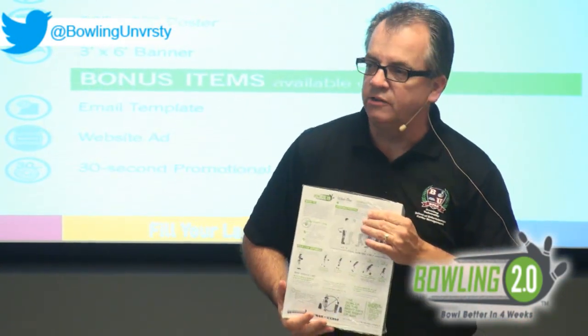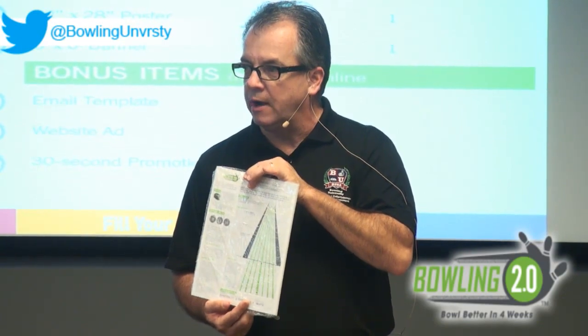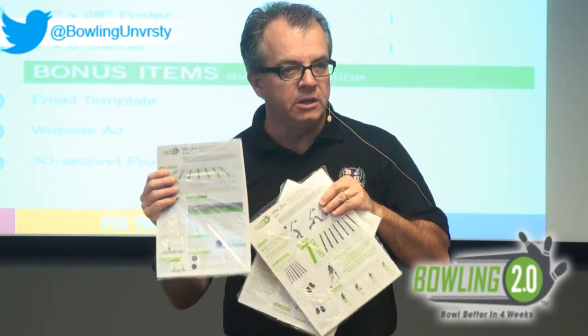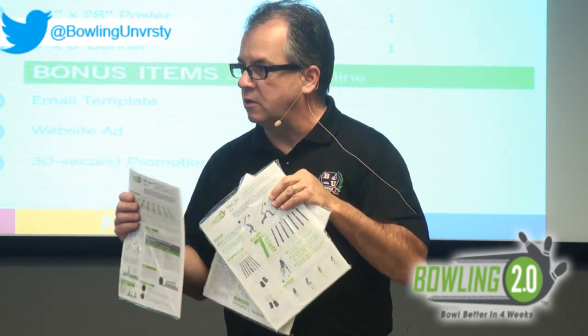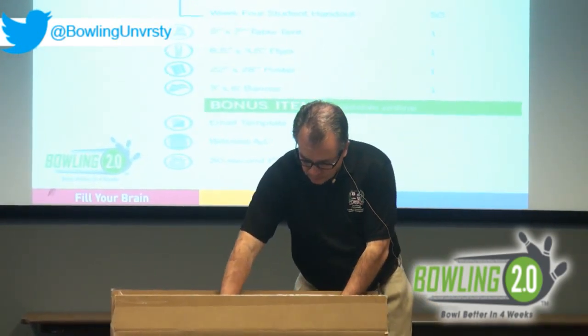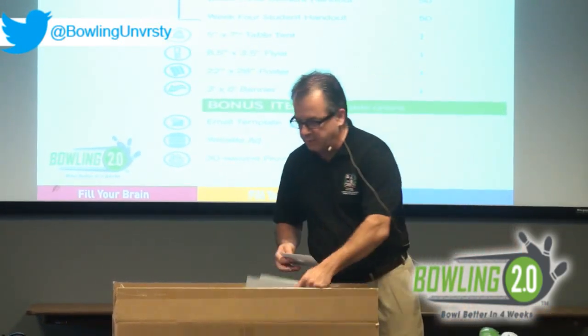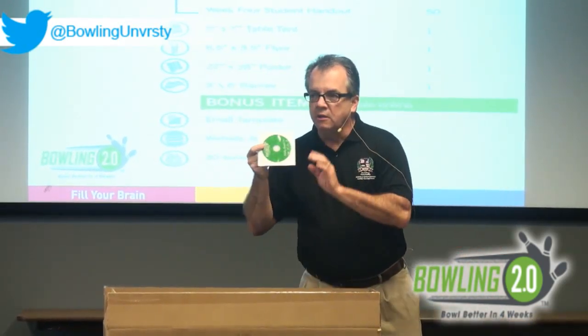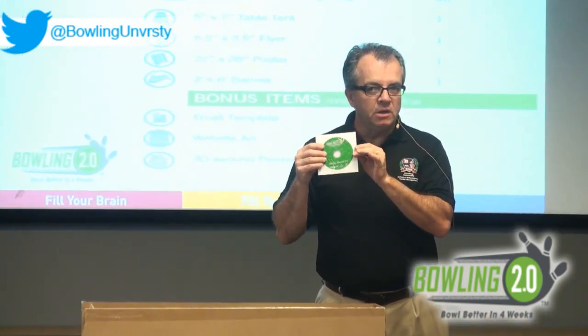We've also put together a take-home handout designed to be given to each student in the program. Since there are four lessons, there's one for each week. In your kit we've copied 50 of these so you have enough to get started with your first 50 students. The last element in the kit — and for me the most important — is what I refer to as the secret sauce: the DVD that has the four video lessons. This is what has made this so amazing and so popular around the world.